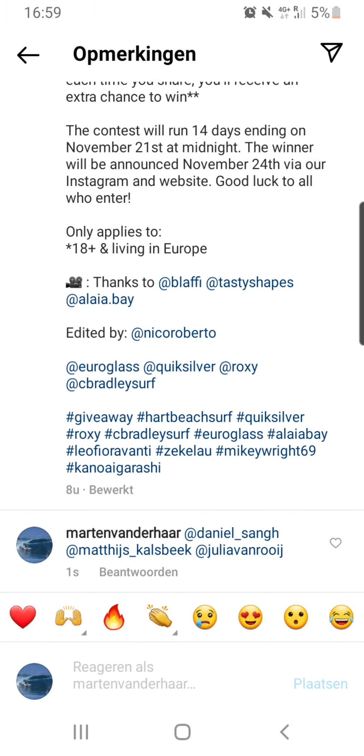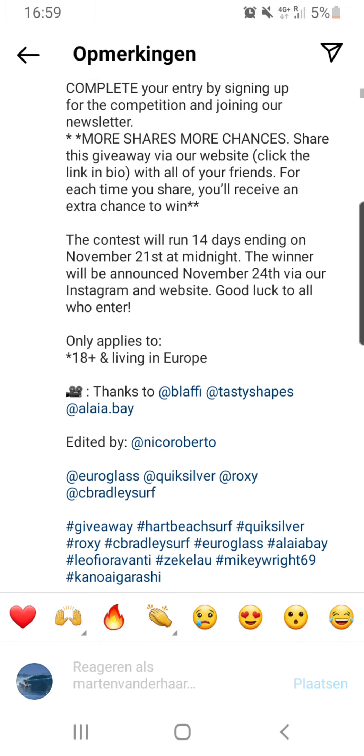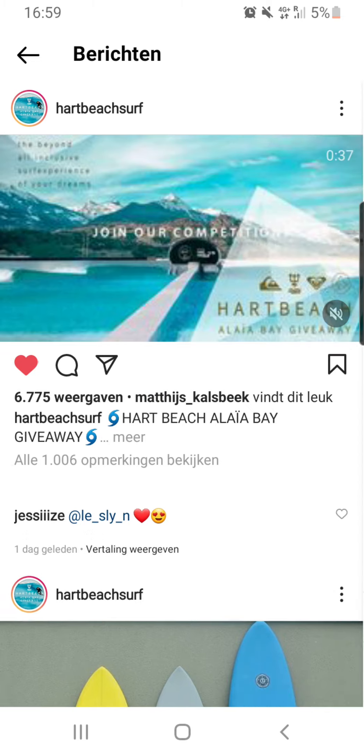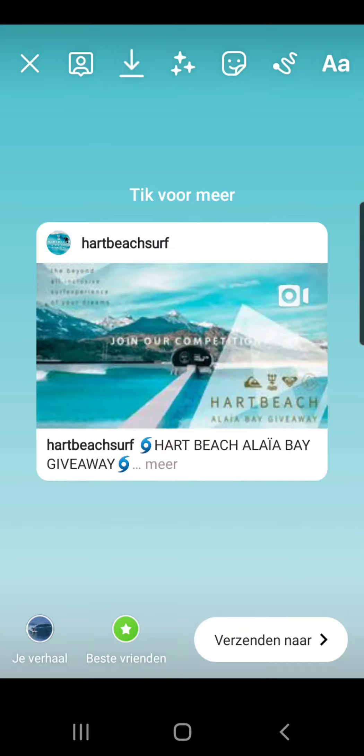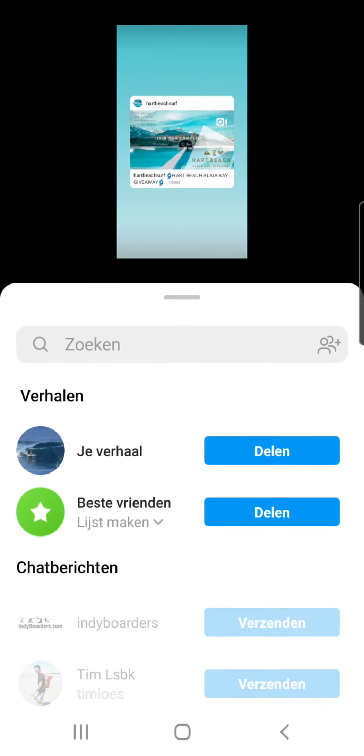Here are my buddies. This is the buddies that I tagged, and then you need to share this on your story. Share it on my story.